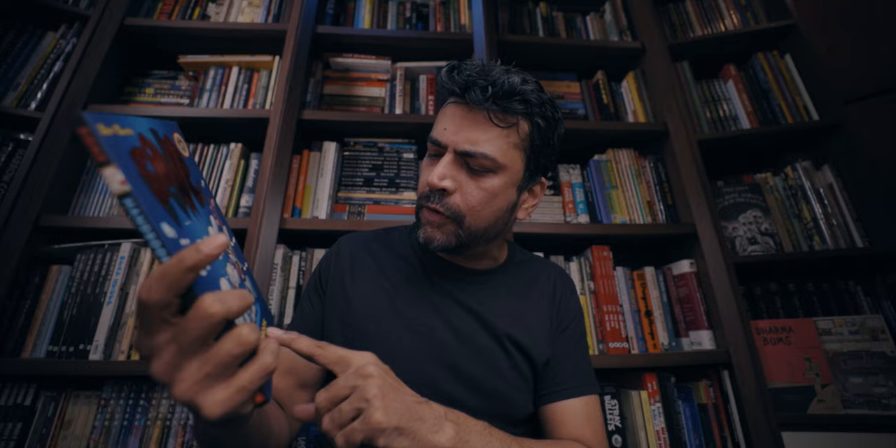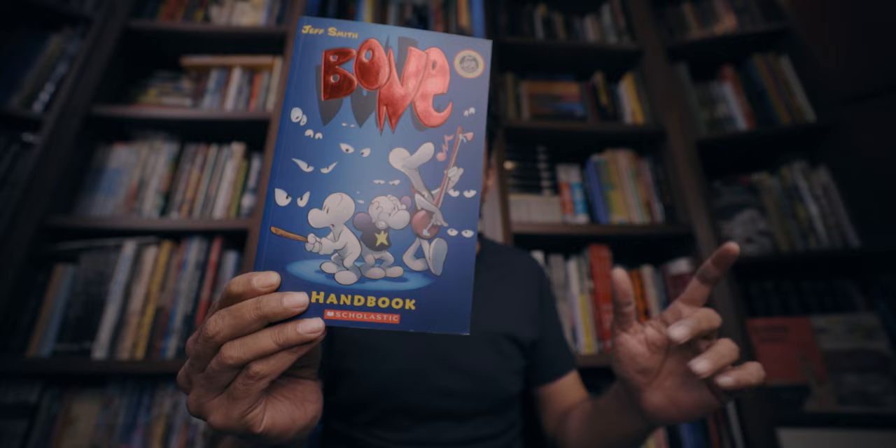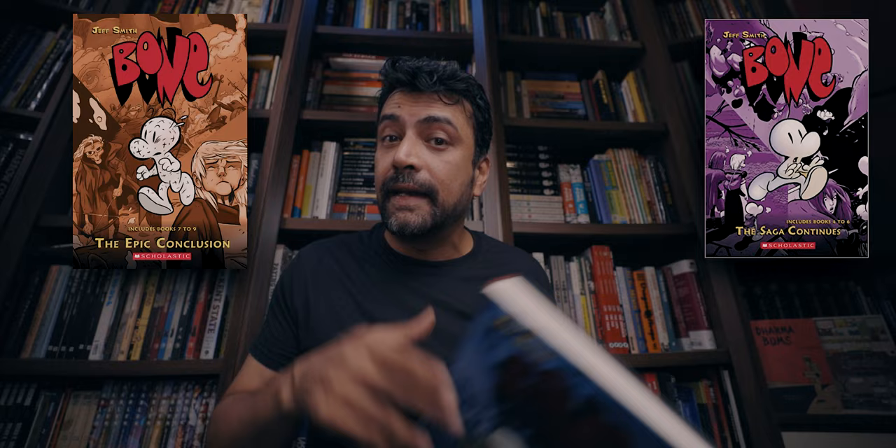I don't have the regular colour Scholastic books — I've given them away to my nephew, the ones featured in my earlier videos. But I do have this Bone handbook, which gives you a sense of their size. The colour paperback editions from Scholastic are a little shrunken down from the original comic book size, but this Canadian hardcover edition is the original American comic book size, not shrunken down. So this is one of the few ways of reading Bone in colour at its original size. Volume 1 is The Adventure Begins, Volume 2 is The Saga Continues, and Volume 3 is The Epic Conclusion. I have been able to locate copies of Volume 2 and Volume 3, so I've completed Bone yet again in these 3-in-1 hardcovers.